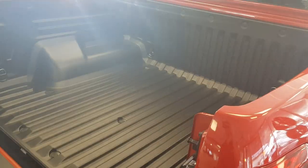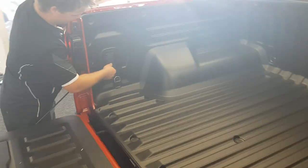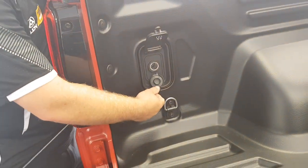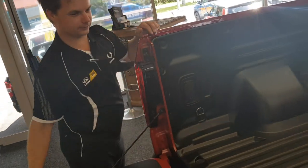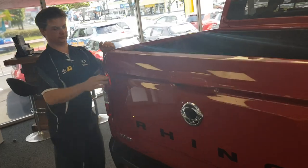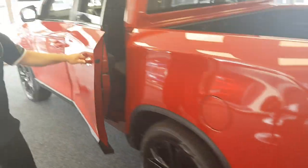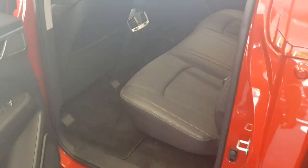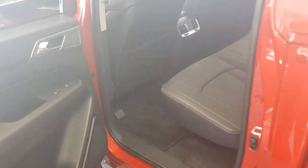Inside, as Sanyong has always offered, the deck liner is included, and this one even comes with a 12 volt power outlet in the tray. A gorgeous looking ute. The Sanyong Rhino offers more rear leg room than previous Sanyong utes, so it's great for carrying people in the rear.